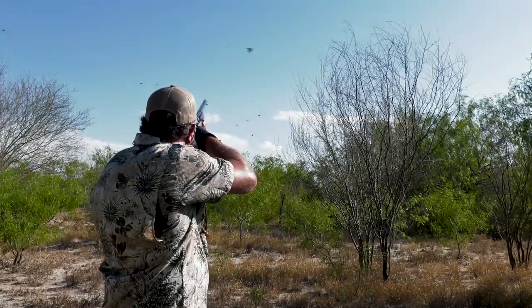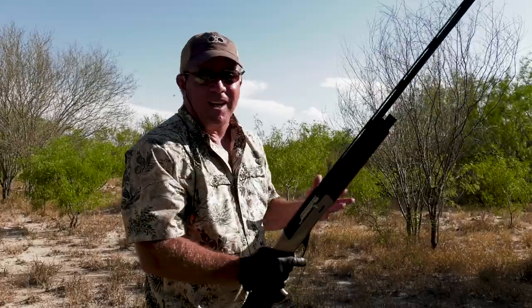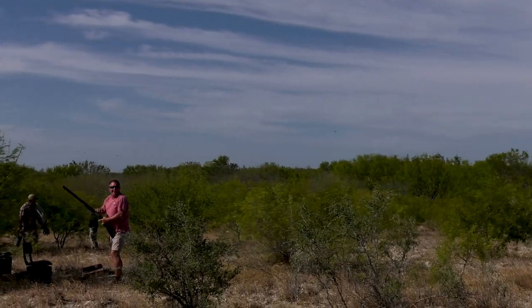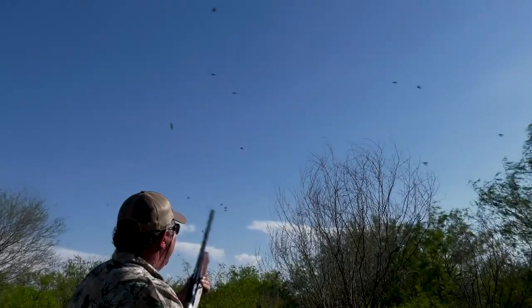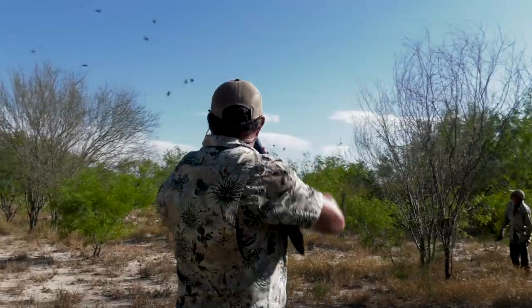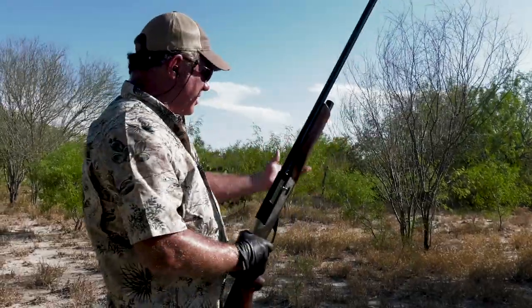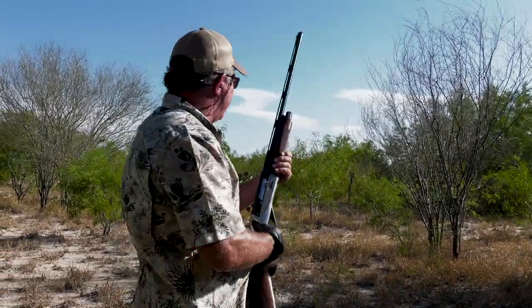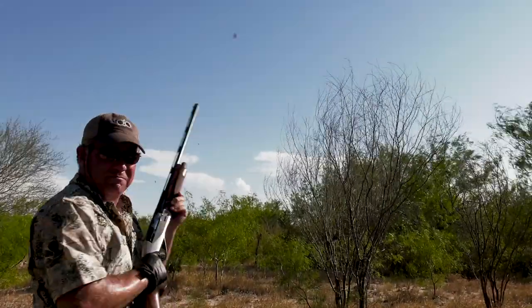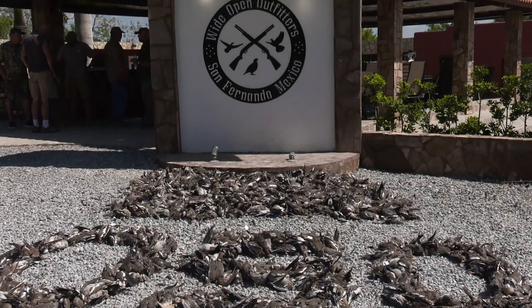I am telling you, they are flying nonstop — just about as fast as you can shoot. I've hunted doves all over the world, including Argentina multiple times, and I've not seen it any better than this. This is awesome. I don't know how many boxes of shells I've shot, but I haven't had a single misfire or hang-up. This Benelli 28 gauge is a sweet-shooting gun — a lot of fun and extremely reliable. I don't know how to describe it except it's just fabulous wing shooting, the facilities are great, and we've had a wonderful time.